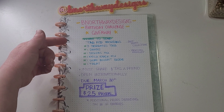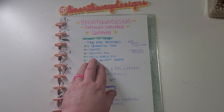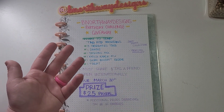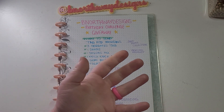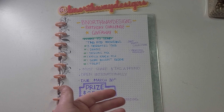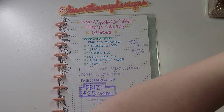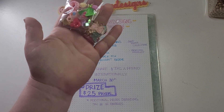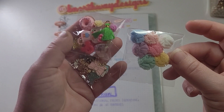Some people might ask what a knick-knack mix is — that would just be like resin charms, cabochons, regular charms, beads, whatever you want to make of a knick-knack mix. I have one entry here I'm not going to show the whole thing, but she did something like this — she's got charms and knick-knacks, all these fun little goodies.